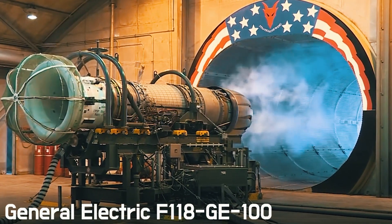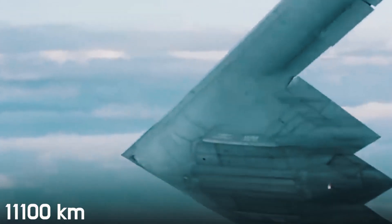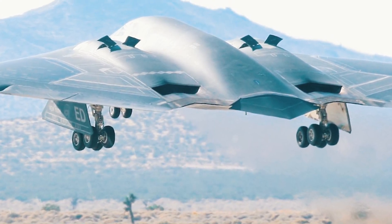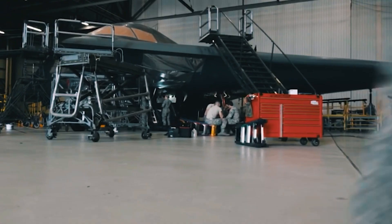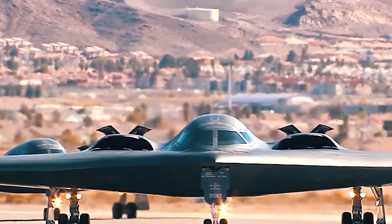Four General Electric F118-GE-100 turbojet engines provide a speed of 1,010 kilometers per hour, a cruising range of 11,000 kilometers, and a practical ceiling of 15,240 meters. The engines are located deep inside the hull; air to each pair is brought in through S-shaped ducts. Part of the air does not go into the engines but is used to cool the exhaust, thereby reducing the heat signature. Fuel tanks are located in the wings and center plane. Interestingly, following the new engine design, a new fuel — JP-8 kerosene — had to be developed.